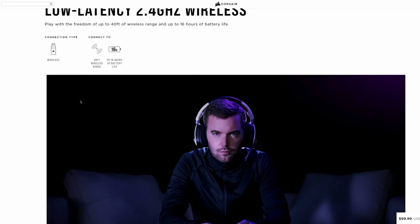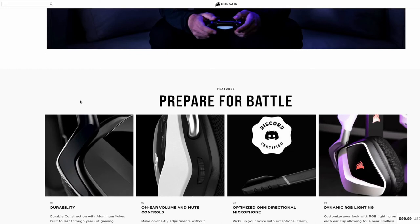With 16 hours of battery life and a 40-foot range, it's a really nice headset. It's also Discord certified.